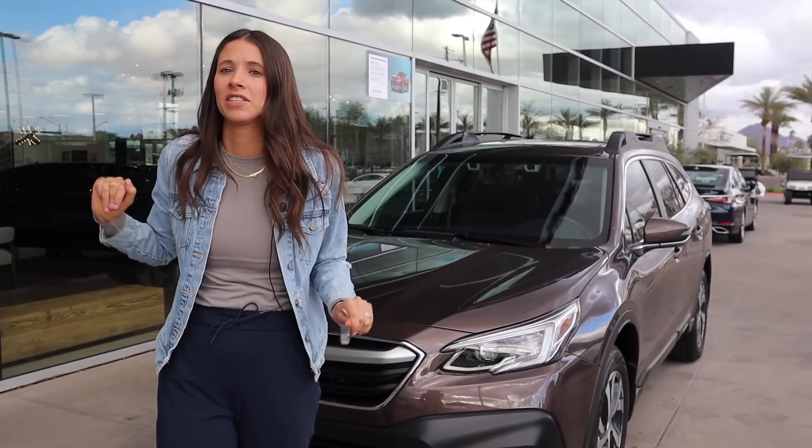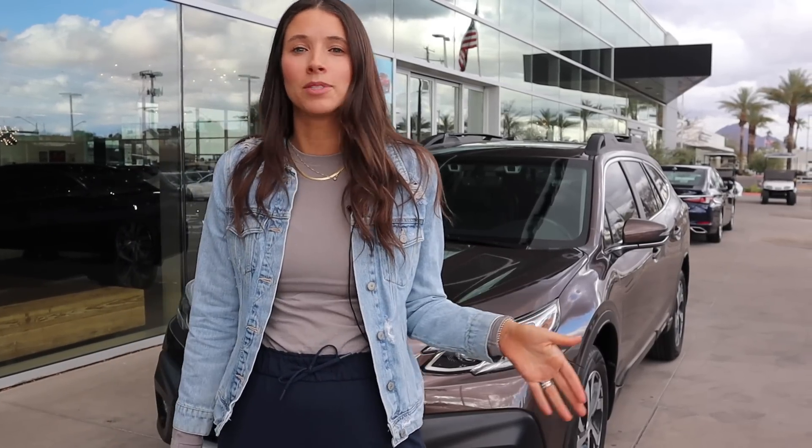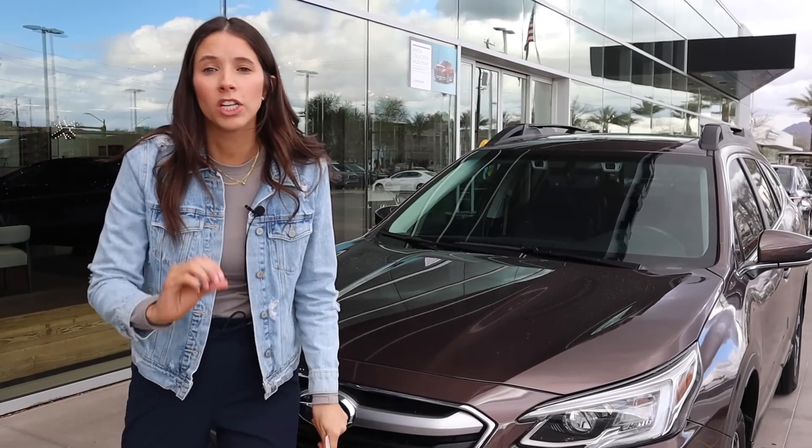I need to put some car seats in this thing. If this is your first time joining me, hey, I'm Kelly and I'm the Car Mom. I review cars for moms and for families. I'm a mom of two and a certified child passenger safety tech. Please subscribe to my channel, give this video a thumbs up, and comment below about which cars to tour next. Let's get started.